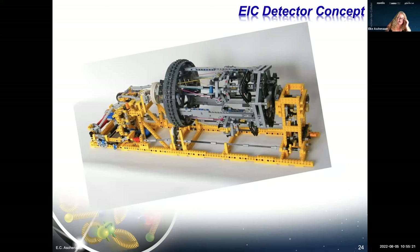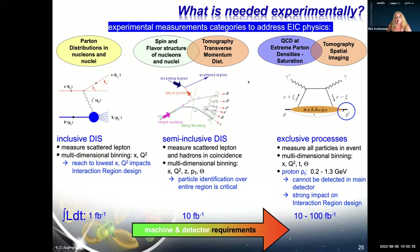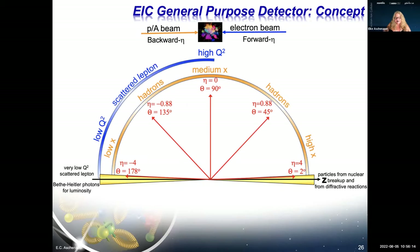For the detector, different physics topics require different measurements with increasing demands going from inclusive DIS, to semi-inclusive DIS, to exclusive reactions like DVCS where you must measure everything including the very forward-scattered proton at small angles. Luminosity requirements increase correspondingly. The detector layout has electrons coming from one side, hadrons from the other, with the barrel and two end caps covering the full angular range.